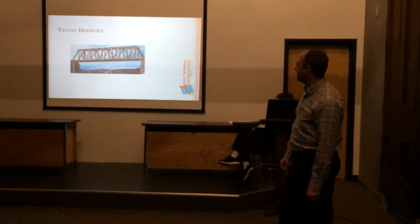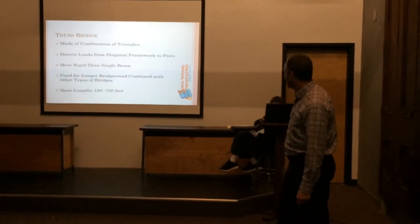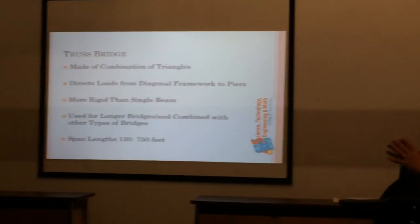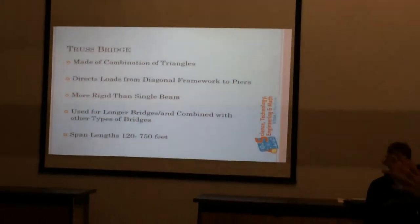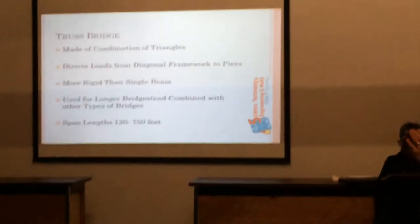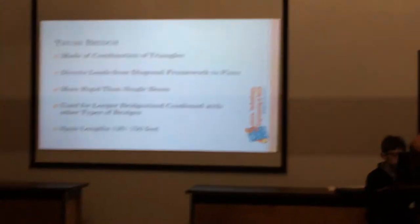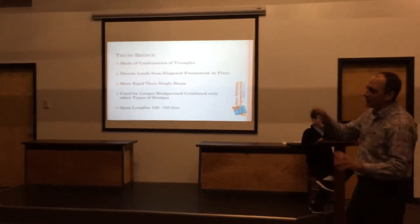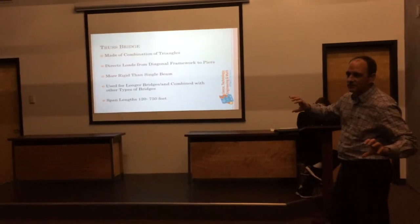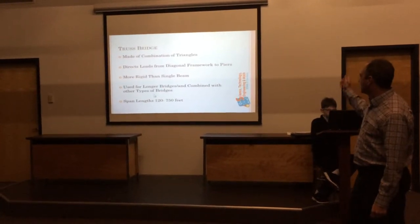Truss bridges — we've got a few around. We've got a couple in the city of Newark; East Main Street Bridge right over here is a truss bridge. It's a combination of triangles basically, and the loads go from the framework down to the piers via these triangles. Depending on which part of the triangle, one part is in compression, one part is in tension. So it needs to be made of material that can handle both. Concrete, for example, is very good in compression but very weak in tension — you can pull it apart. But when it's in compression, it's very strong.